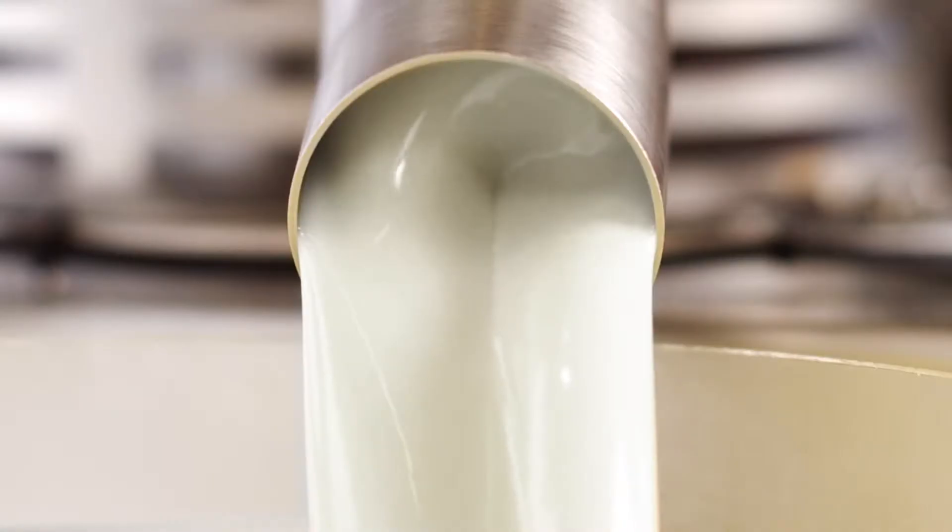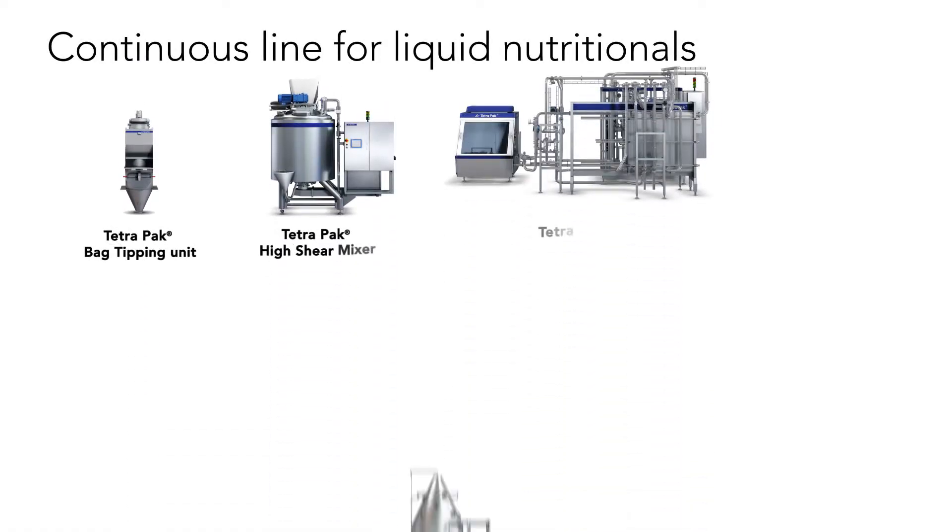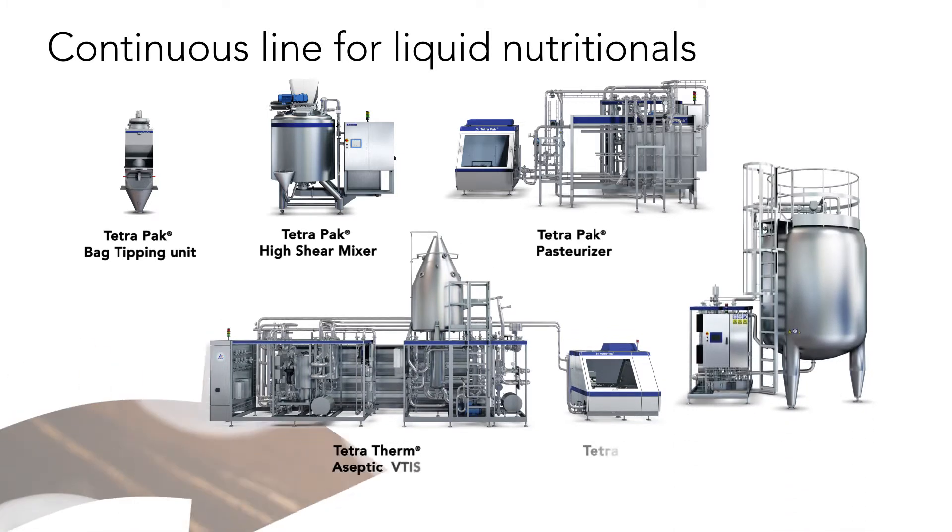The Tetra Pak High Shear Mixer ensures all ingredients are added with the correct dosage and are fully dissolved. Our industry experience and portfolio knowledge enable us to help you meet the most stringent requirements.